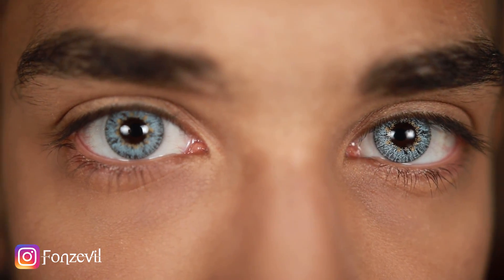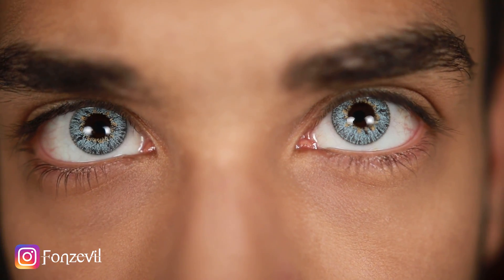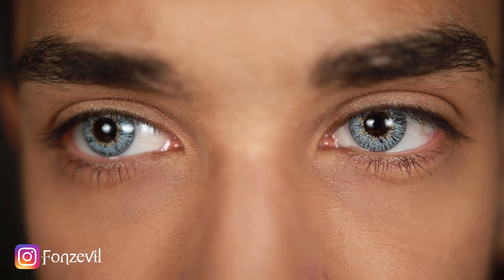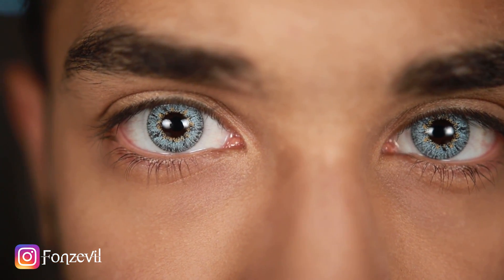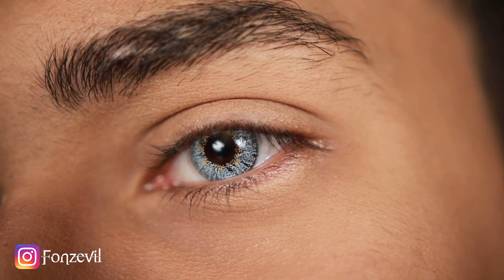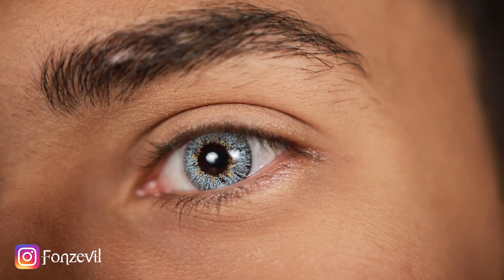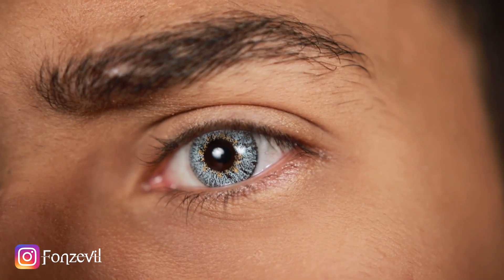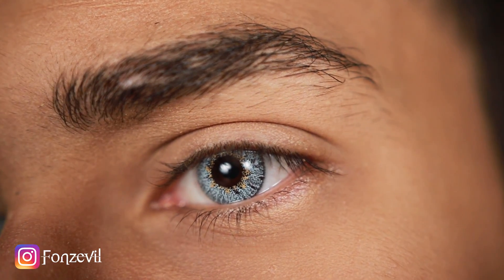These lenses look so gorgeous if you're going for something popping, especially for Halloween. They could even be worn for daily use if you want to scare people away! People will be staring at you because these lenses look extremely gorgeous — they look crystallized with a lot of dimension and texture. Very, very pretty.